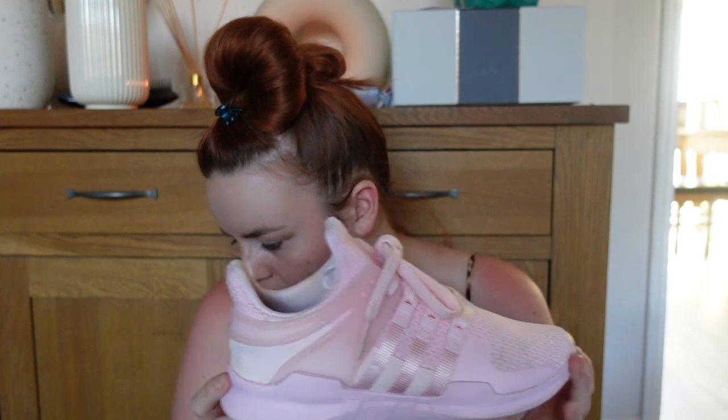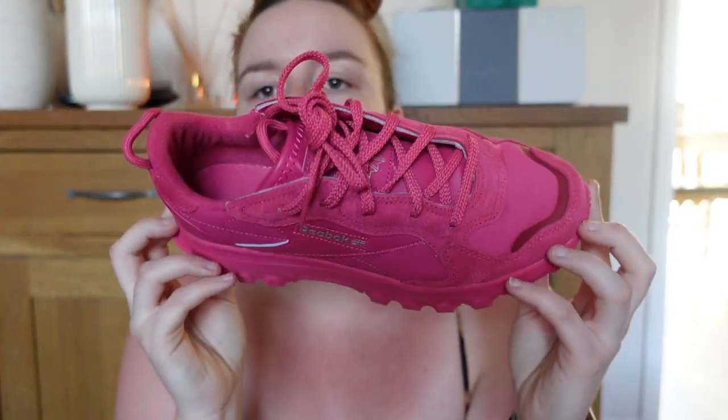I have a pair of pink Adidas Equipment Support shoes — I don't really wear them much. Then the Cardi B Reebok ones — I got these on Zalando for super cheap. They were about £65 reduced to £35, I had a £20 voucher so I only paid about £15, possibly with more discount on top. I love these — they replaced my pink Converse.